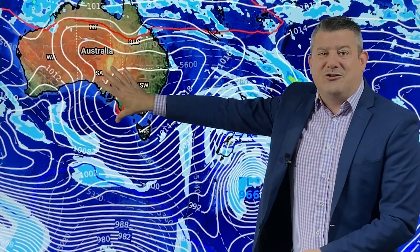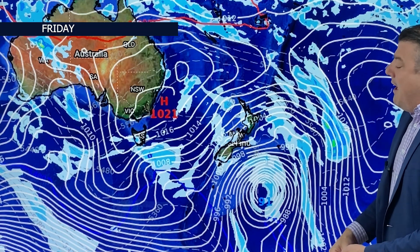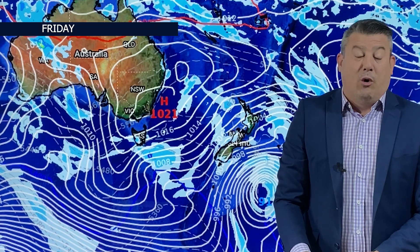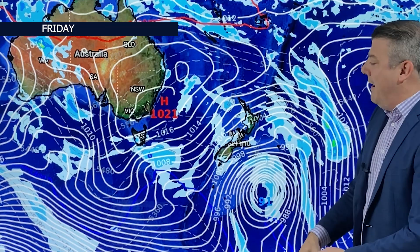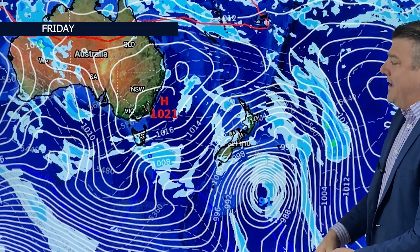Look at the big highs stretching out across Australia on Thursday, and on Friday as well, keeping the eastern side fairly settled. But in New Zealand, it's still unsettled on Friday with southwesterlies blowing through. The North Island will be a little bit cooler, still with showers, but long dry spells for those in the east.